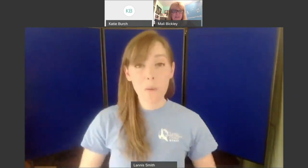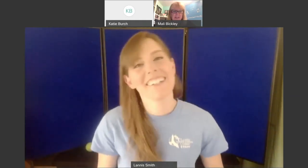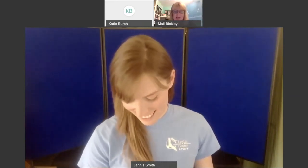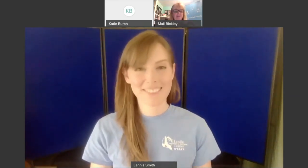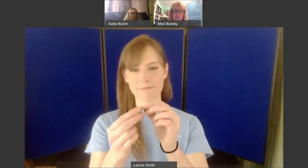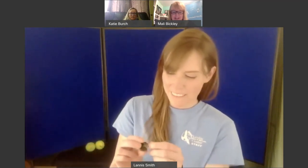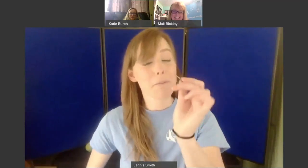Thanks so much, Lannis, for showing us the two awesome owls, the pellets, and the magical feather demonstration — that was really fabulous. We'll definitely have you back soon. People can actually order owl pellets online and dissect them right at home.